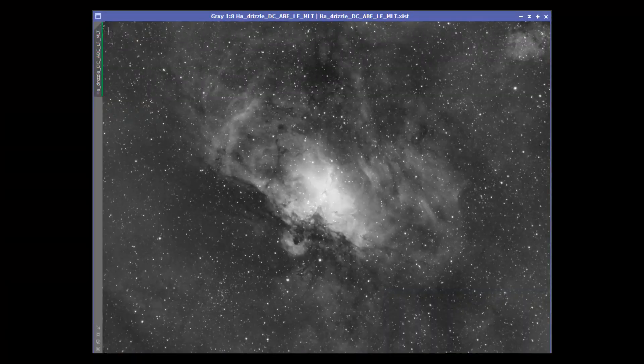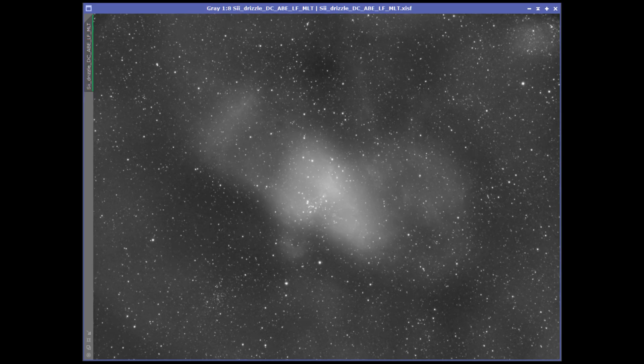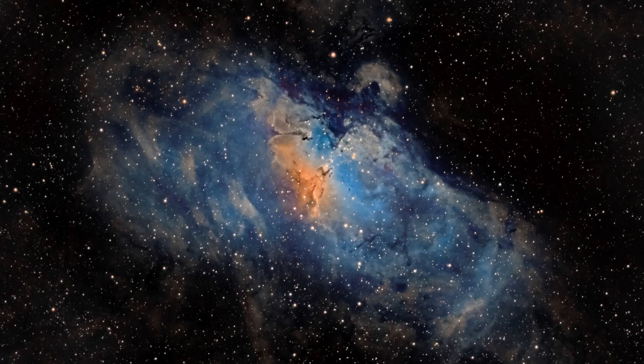This is the stacked image of 55 single pictures of the Eagle Nebula taken with my Hydrogen Alpha filter. Similarly, this is the stack of 32 images taken with my Oxygen-3 filter. And finally, this is the stack of 25 images where I used the Sulfur-2 narrowband filter. I combined these three stacked images into one overall false-colored picture of the Eagle Nebula.